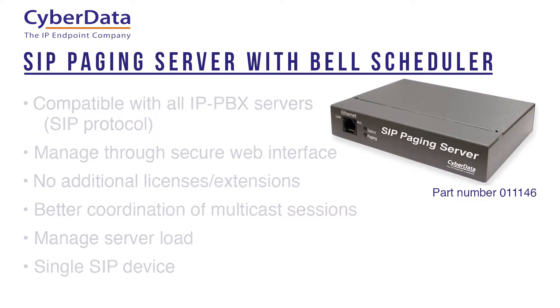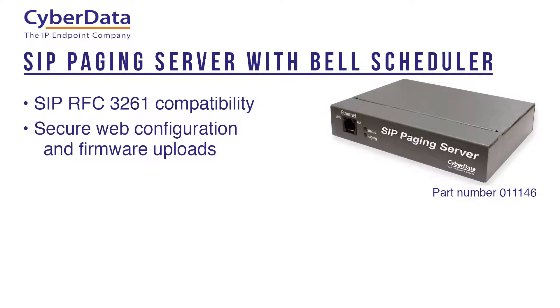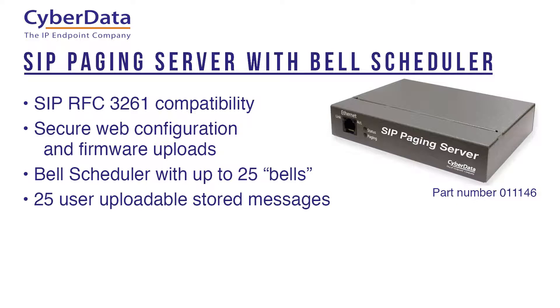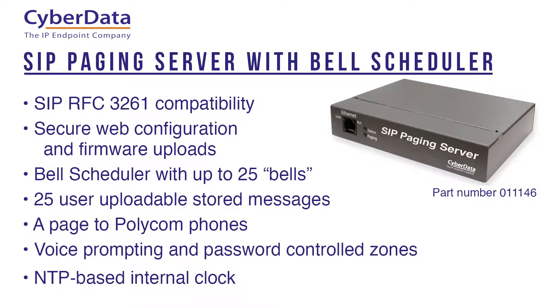The CyberData SIP paging server features SIP RFC 3261 compatibility, secure web-based configuration and firmware uploads, a bell scheduler with up to 25 bells, 25 user uploadable stored messages, a page to Polycom phones, voice prompting and password controlled zones, and an NTP based internal clock.